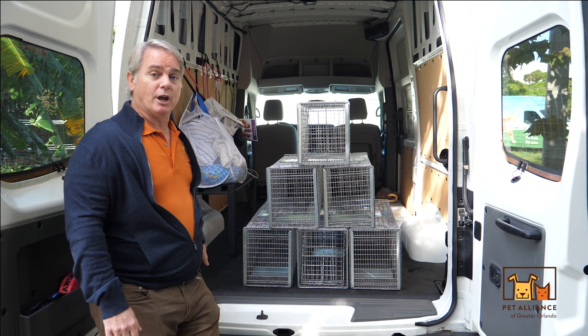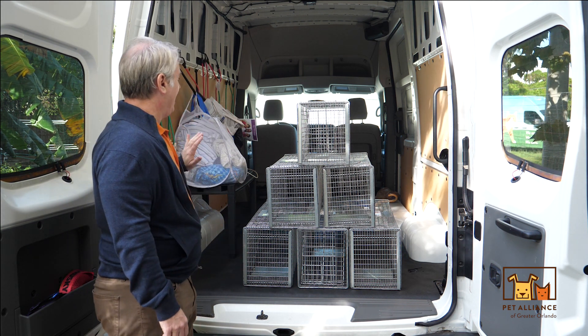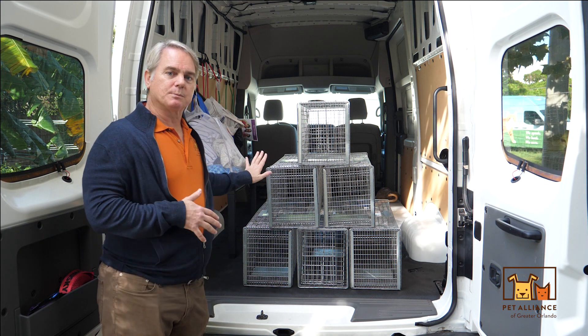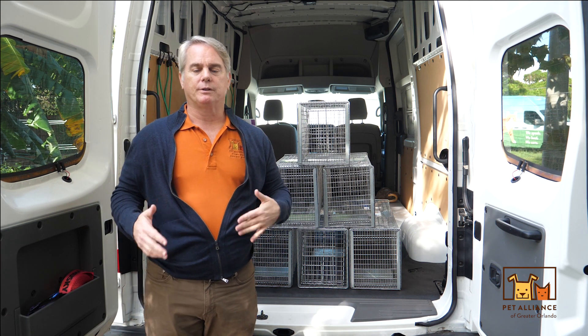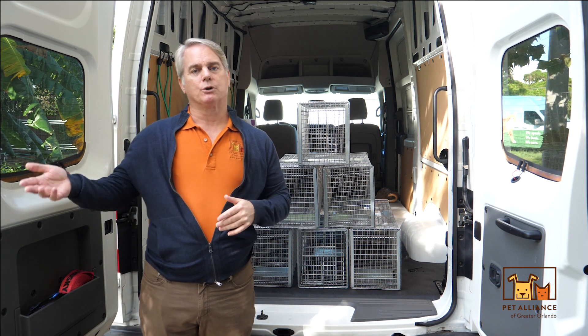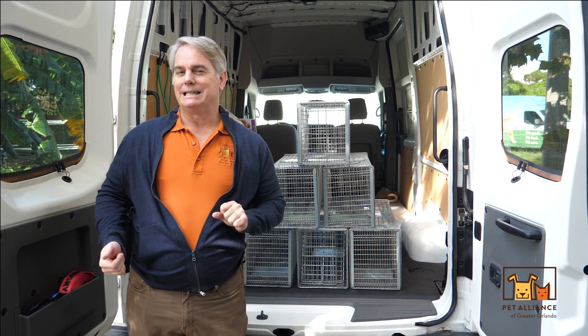This is the van — it was generously donated by one of our lovely patrons. We put the cats in here, transport them, do the surgery, keep them overnight to make sure they're doing well, and then we return them to their neighborhood.